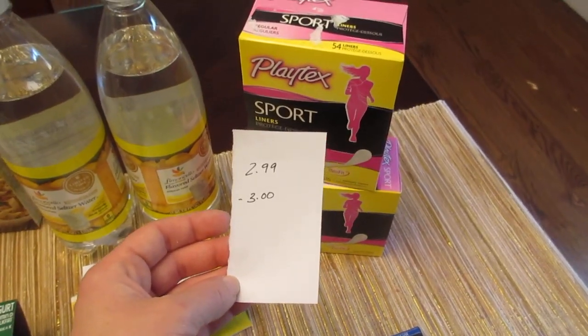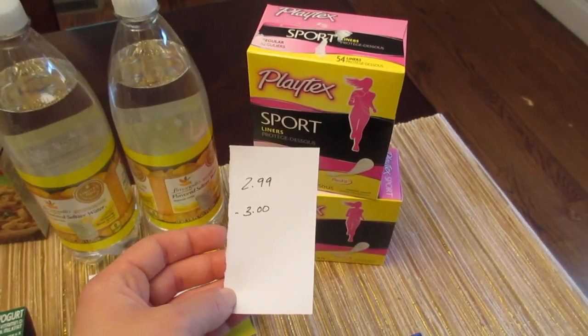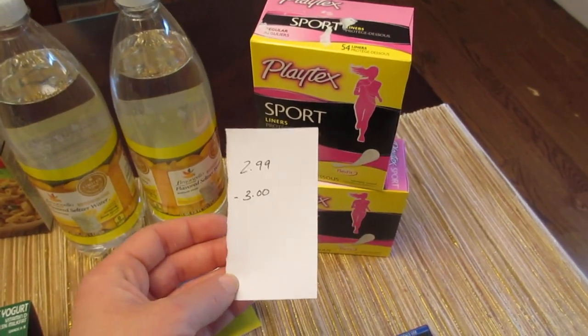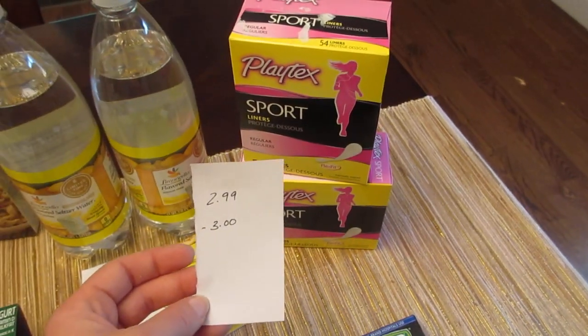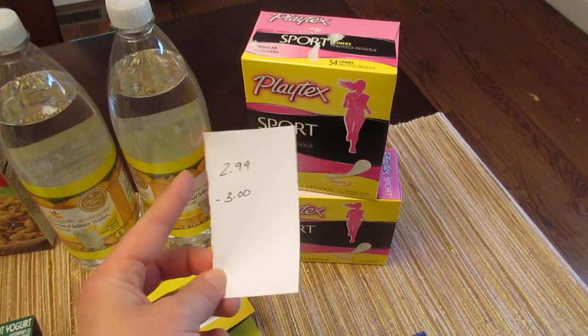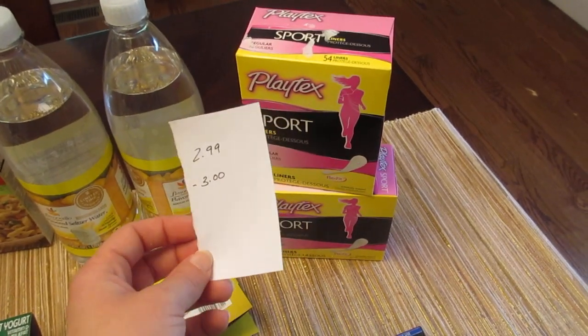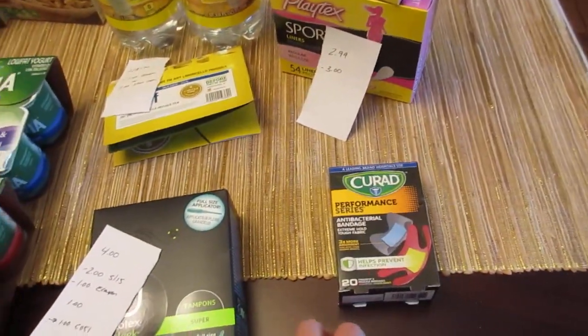The Playtex sport liners — the 54-count — are on sale for $2.99. If you have any of those $3.00 tear pad coupons, it makes it completely free. I found those coupons at CVS but they're good for any store. It's $3.00 off and it does include the 54-count liners, so the coupons went through without any issue even though they're $2.99 and the coupon was $3.00 — it went through just fine.